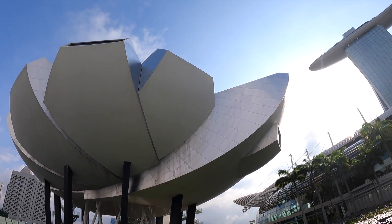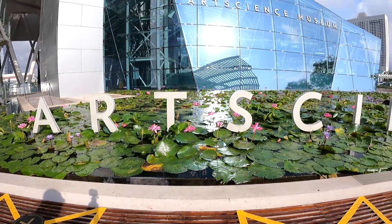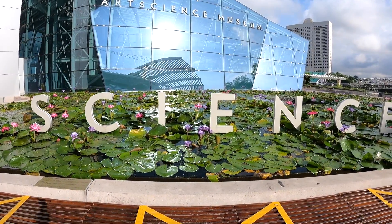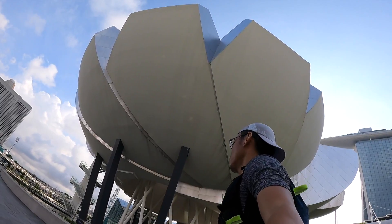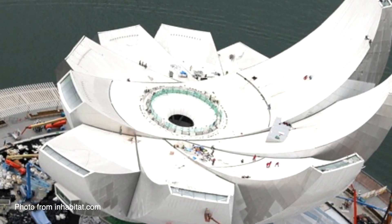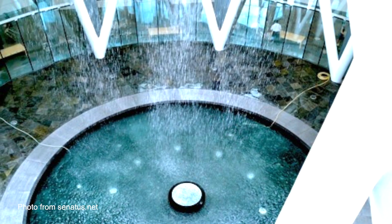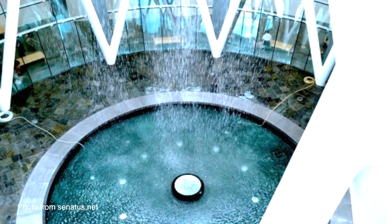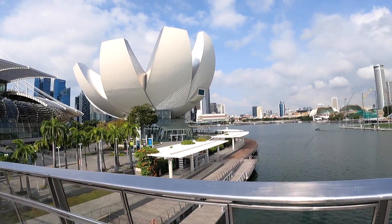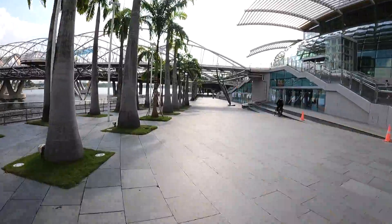Simple and designed yet complex in form, the ArtScience Museum is an amazing architectural and engineering feat. It also integrates sustainability into its design - the roof of the museum harvests rainwater, which is then recycled and redirected to create a waterfall feature. The rainwater is also recycled for use in the museum's bathrooms as part of Singapore's Green Mark program. Now I have to leave the ArtScience Museum and proceed to my third destination, the Marina Barrage, which is just in front. Let's go!